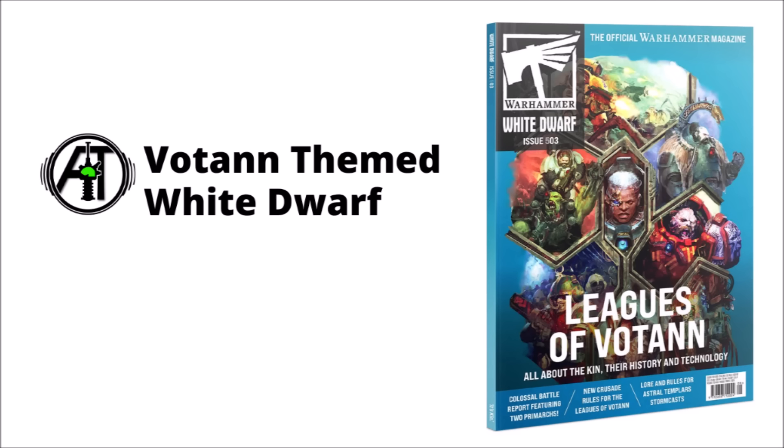Finally, I thought it was interesting that the White Dwarf for this month is going to be a Leagues of Votann-themed one, delving into the backstory of their faction. I'm not sure how much they'll go into miniatures or rules-related things, but it could be an interesting chance to share more lore. The Leagues of Votann haven't been enormously well-explored in their codex so far.